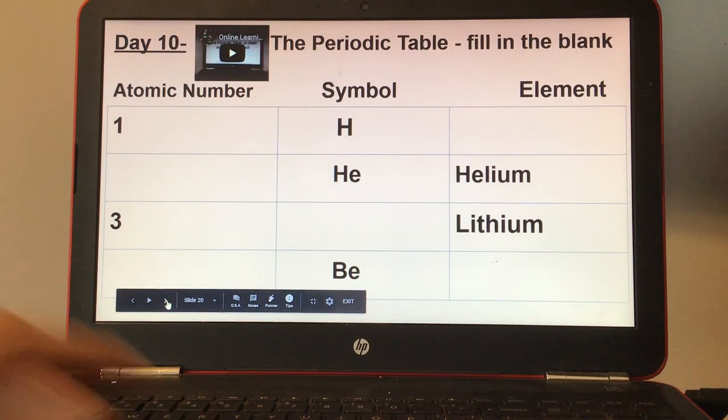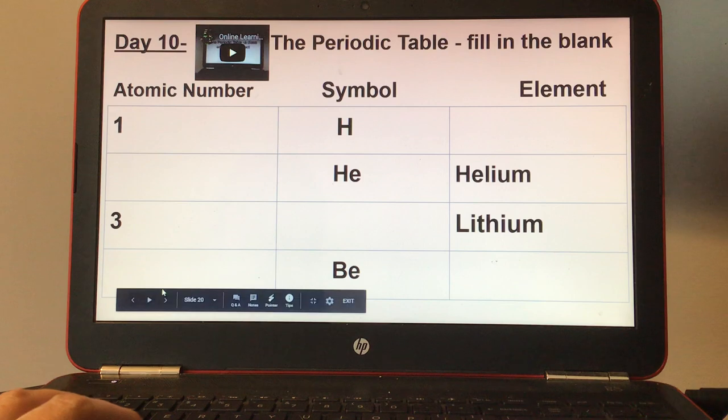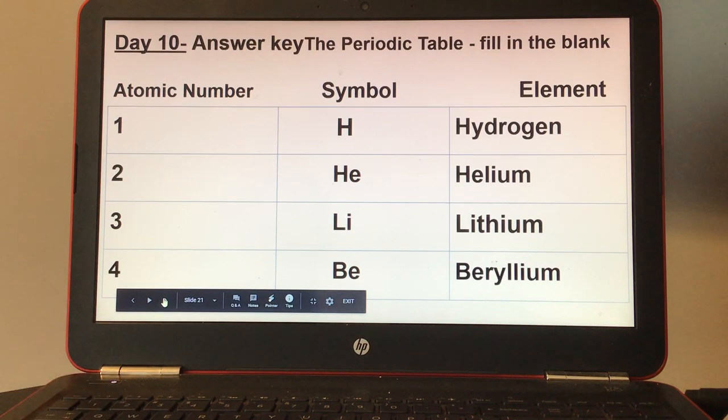Day ten, the periodic table — fill in the blanks. There is also a small video on top about the periodic table. Here's your answer key for day ten.